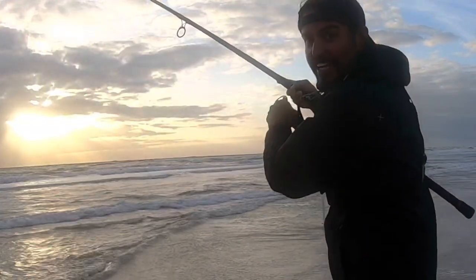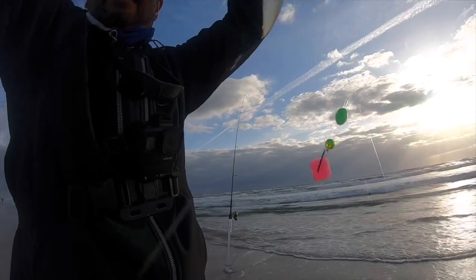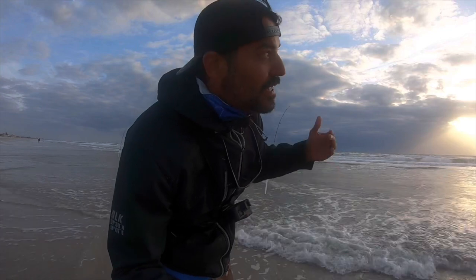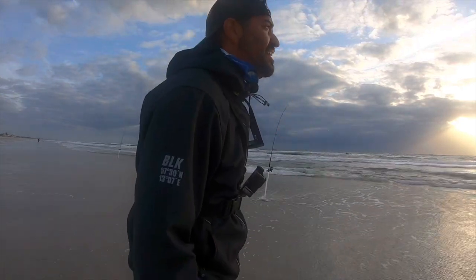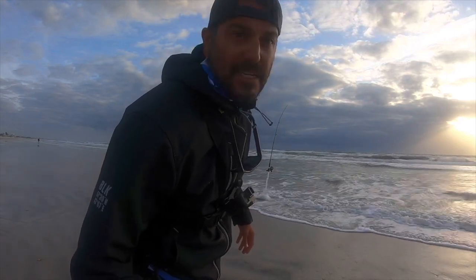Alright, we're catching fish! We got ourselves a juvenile pompano. The winds are blowing in my face, blowing the floats, the bait, the weight, and the line. I'm using braid so it is cutting through the wind quite a bit — 30-pound braid. They're biting in close today. We are on a low tide; low tide is at 7:15 a.m. and it's about six-something right now.